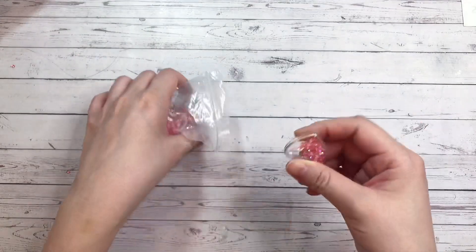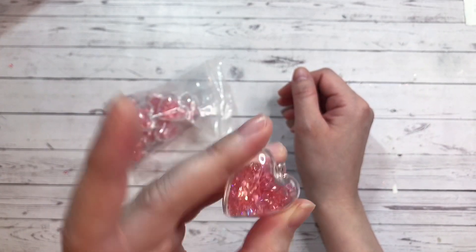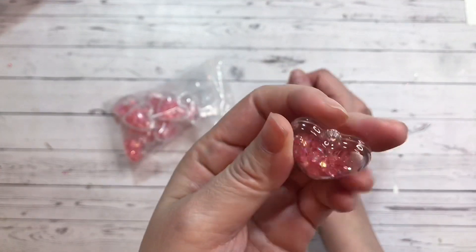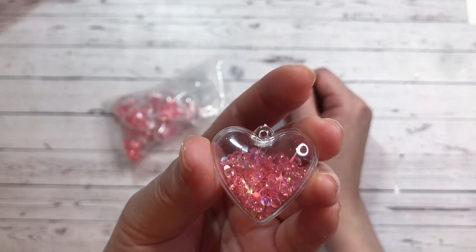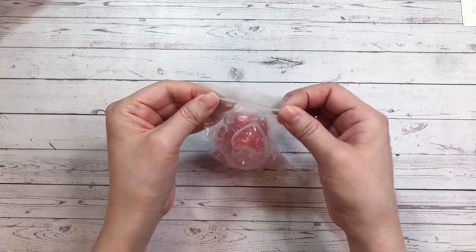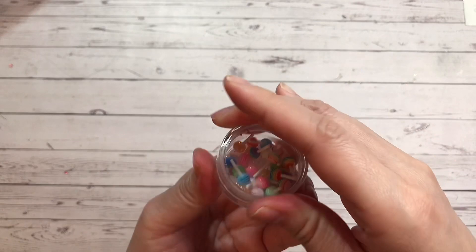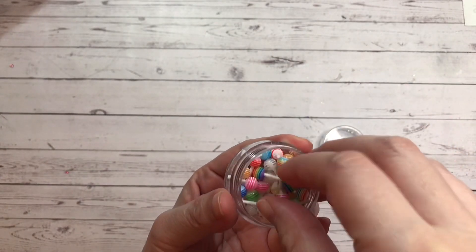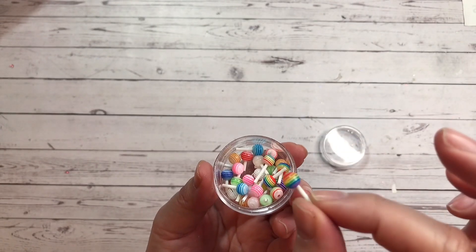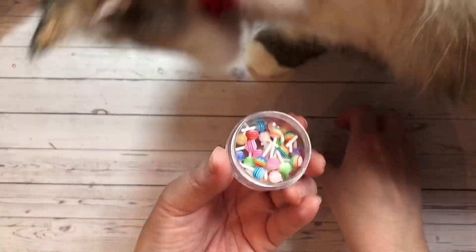Next I found these really cute heart containers. They have like pink crystals in them and a little loop so you can hang it — so, so cute. Here I found some tiny little lollipops. They are tiny, tiny little lollipops — look how tiny these are. Super cute. They come in different colors.